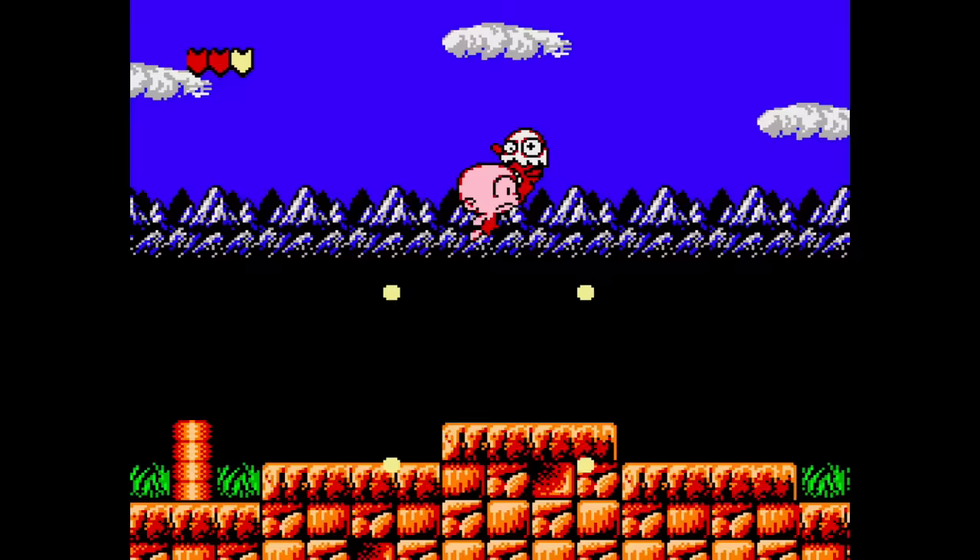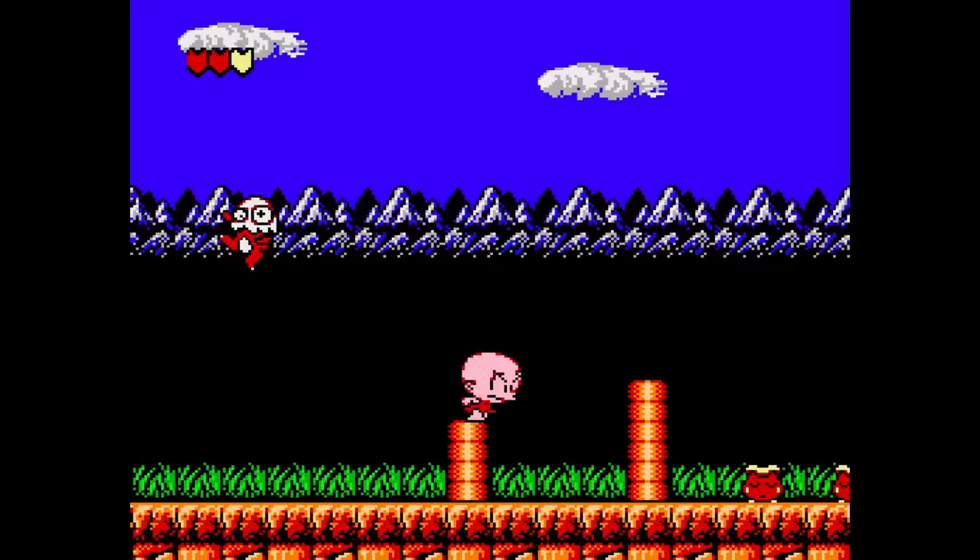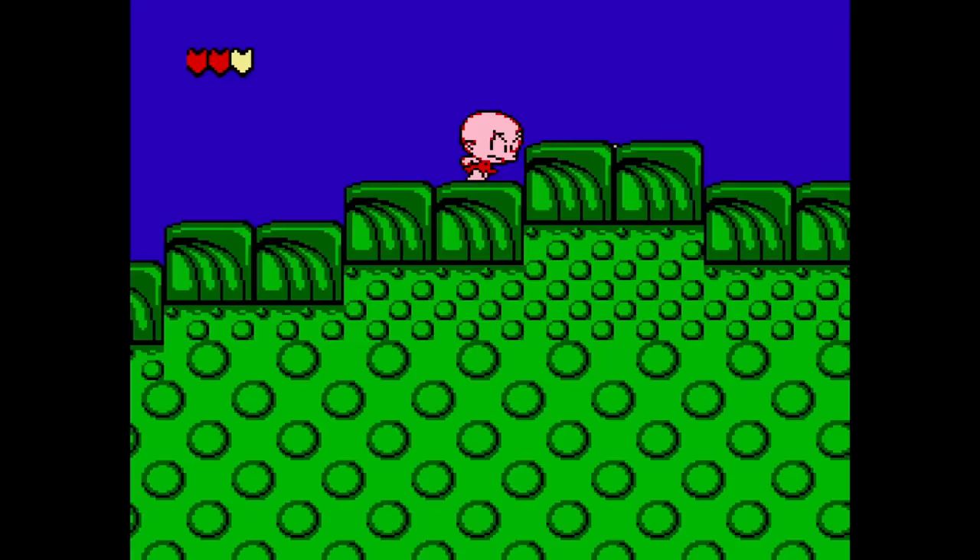Bonk is one of those mascots that could have released a ton of games by now. There's a few Bonk games out there — this is the first one for the NES. They released a couple of them on the Super Nintendo, Super Famicom as well. It plays great. It's Bonk's Adventure on the NES, and it's one to look out for.